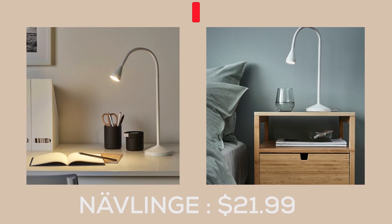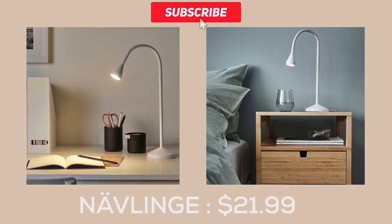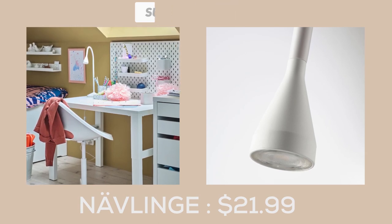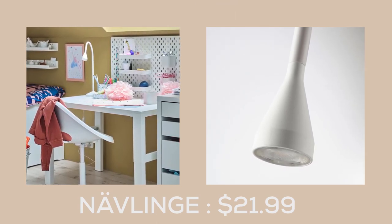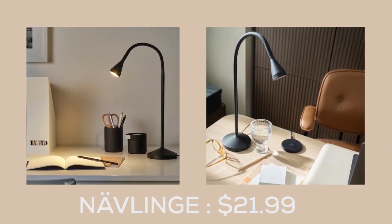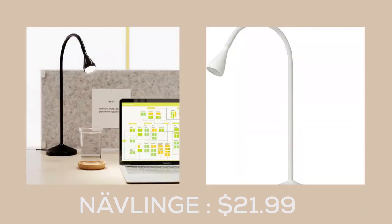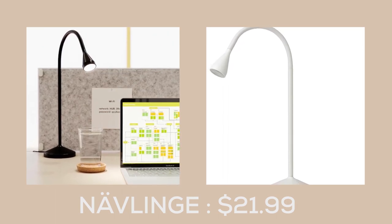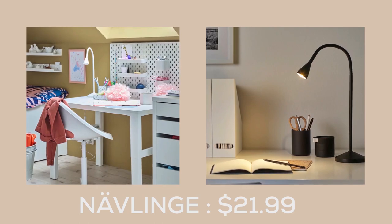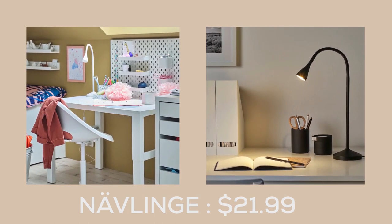The Naveling LED Worklamp from IKEA is a fantastic value for those in need of practical, stylish lighting solutions. At just $21.99, this lamp is both neat and easy to use, making it a versatile addition to any home. The sleek design of the Naveling series allows it to blend seamlessly into any room, providing good, glare-free light that won't strain your eyes.